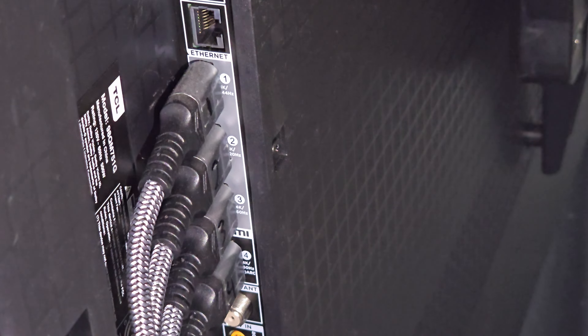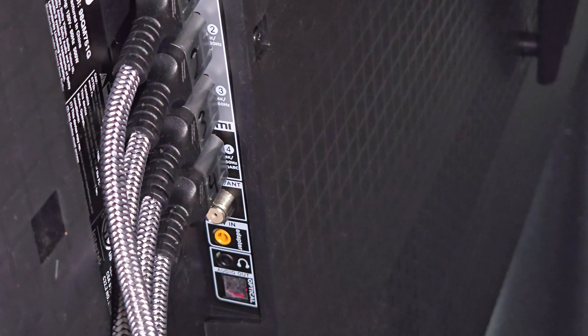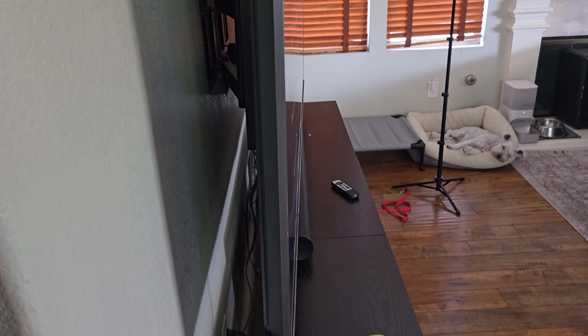You can see you get a couple of USB ports, ethernet, four HDMIs, a coaxial cable port, audio out, and headphones. Here's how thick it is — not terribly thick. Definitely need two people to carry it though. The power port is on the opposite side of the TV from the HDMIs.